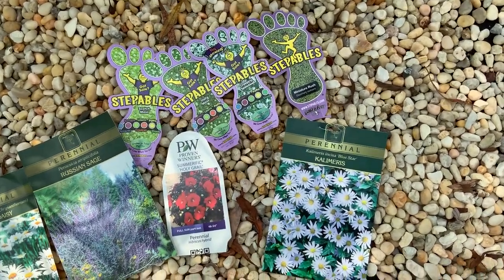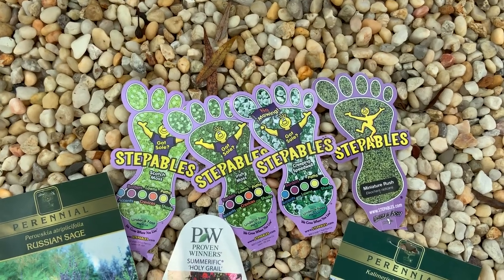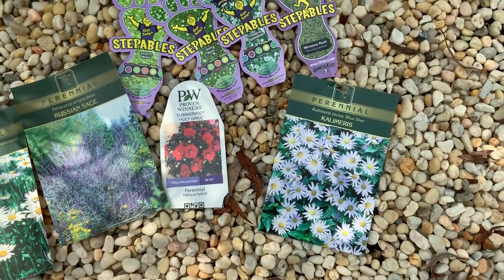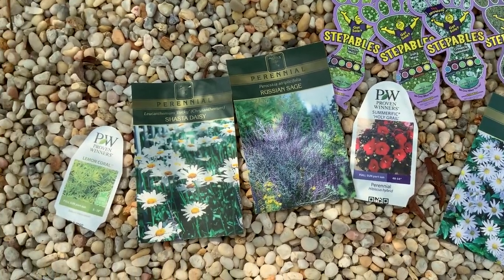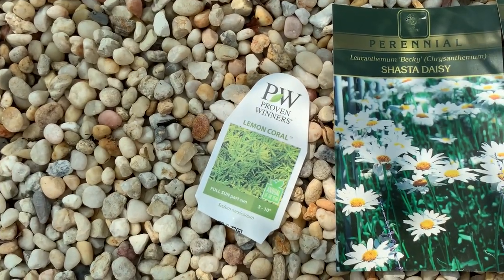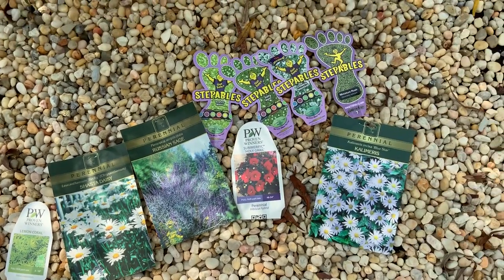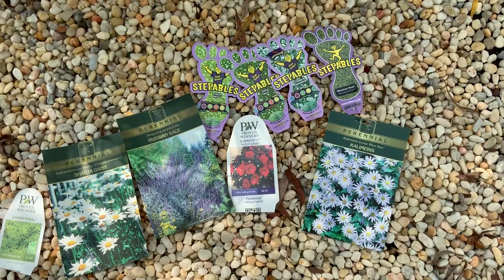I'll go a little closer over here. These are the butterfly bath tags, and these are what's around it — except for the lemon coral, which is also in the butterfly bath. Thank you for visiting, and I hope you enjoyed our garden tour. Thank you.